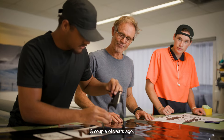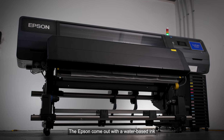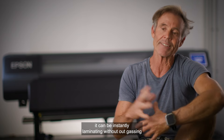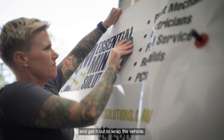A couple of years ago our older machine was starting to play up. Our machinery was solvent ink based. Then Epson came out with a water-based ink, and that allows the print to be instantly laminated without outgassing — so you can laminate your print and get it out to wrap the vehicle.